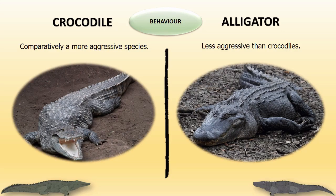Behavior: Crocodiles are considered to be a more aggressive species compared to alligators.